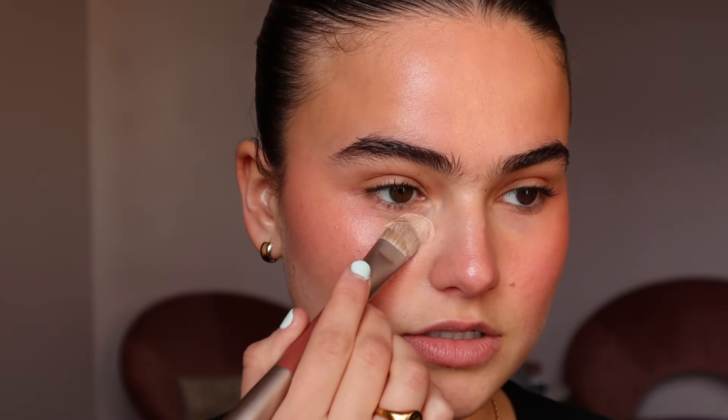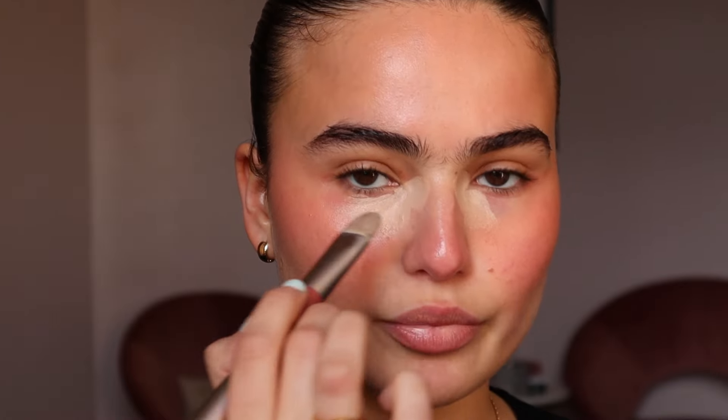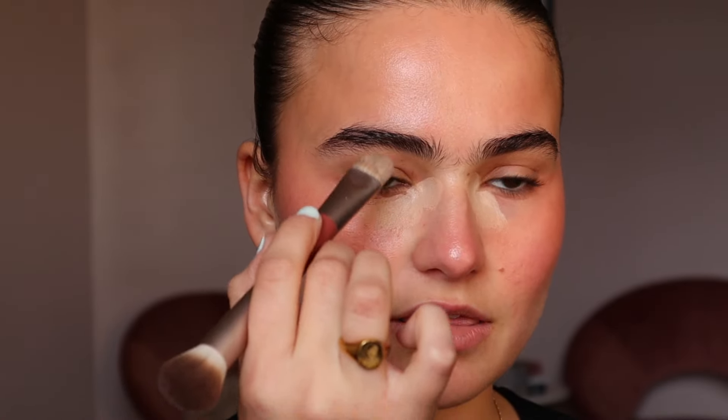Now we can go in with concealer. I'm going to use the other end of the brush and start tapping right underneath my eyes, focusing the color by the nose bridge because I have the most darkness there. By brightening that area I'm tricking the eye into thinking the entire area is bright, so I use less. This is a tip I learned from Wayne Goss — he has some of the best, most realistic everyday makeup tips.